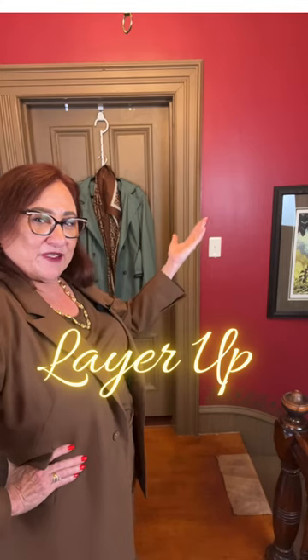The layers not only provide warmth when necessary, but they also add depth and texture to the overall look. So don't be afraid to experiment with different pieces and textures to create a unique and stylish outfit that can withstand the unpredictable weather of spring. And remember, be your own kind of beautiful to the beat of your own drum.